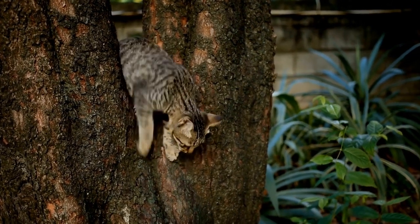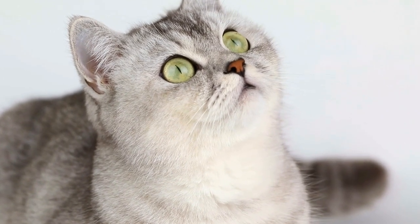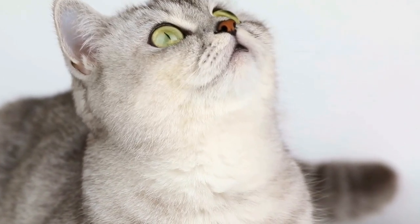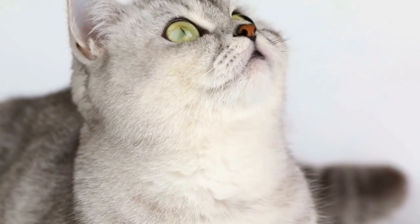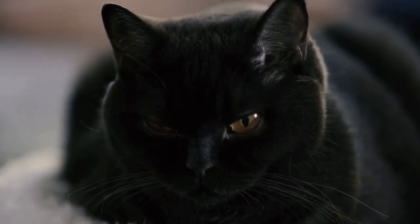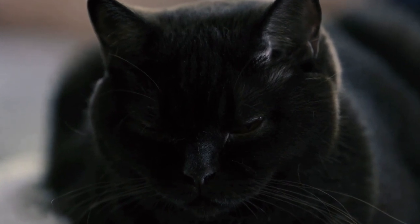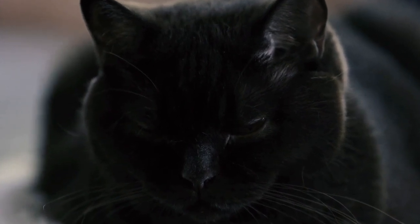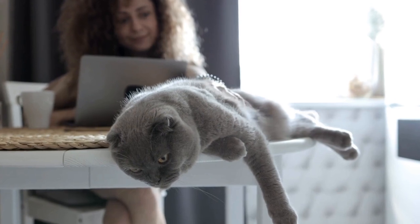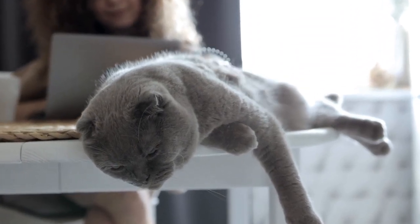Understanding a Cat's Instincts. To truly comprehend why cats are so drawn to laser maze challenges, it is crucial to delve into their natural instincts. Cats are predators by nature, and despite domestication, many of their innate behaviors and instincts remain intact. They are hardwired to chase and pounce on moving objects as a way of honing their hunting skills.